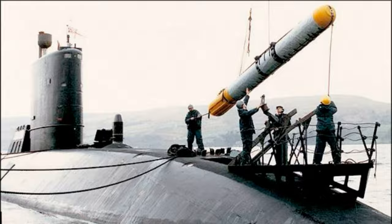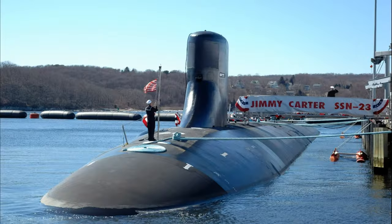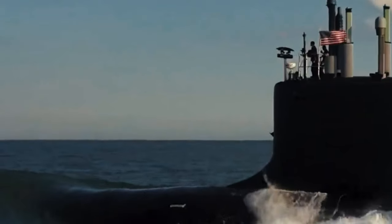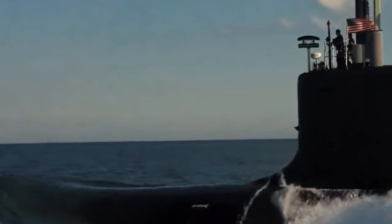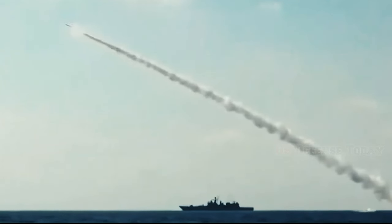In addition to Sea Wolf, there are two other submarines in the class of the same name: Connecticut and Jimmy Carter. Each boat of this type costs about $3 billion, making them the most expensive fast attack submarines in the U.S. Navy.